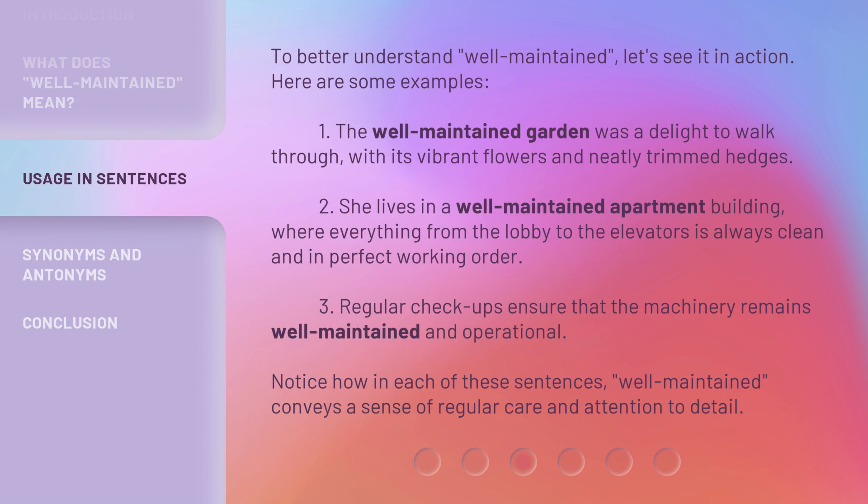To better understand 'well-maintained,' let's see it in action. Here are some examples. 1. The well-maintained garden was a delight to walk through, with its vibrant flowers and neatly trimmed hedges.